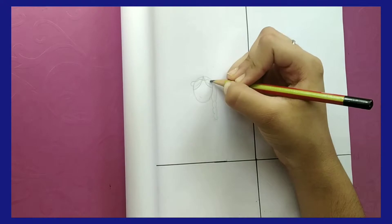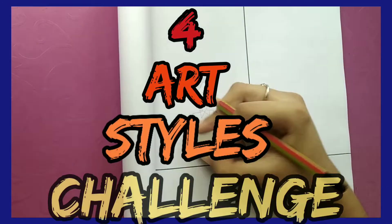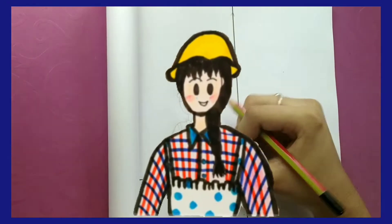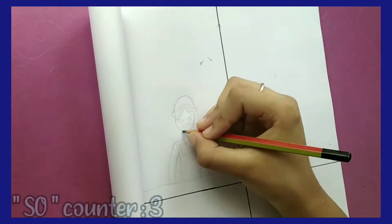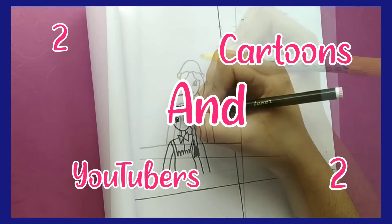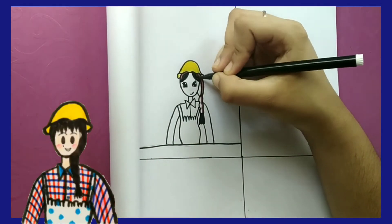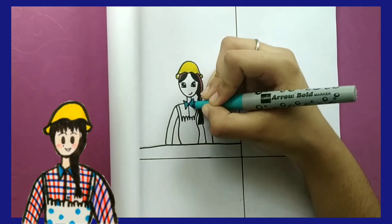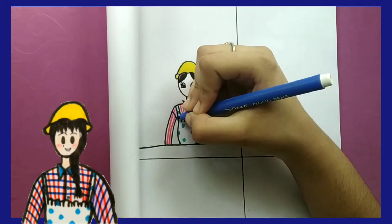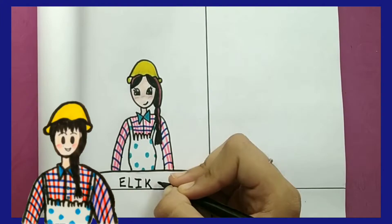Hello there, welcome or welcome back to my YouTube channel. Today I will be doing a four art styles challenge. In this video I will be drawing my OC Olivia in four different art styles — the first two will be of two YouTubers and the other two will be of two cartoons. I have seen many people doing eight or ten art styles challenges, but I think that's too many, so I decided to do only four.